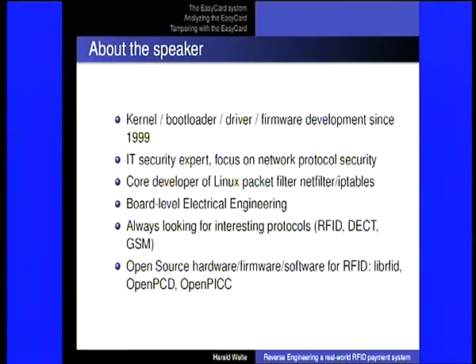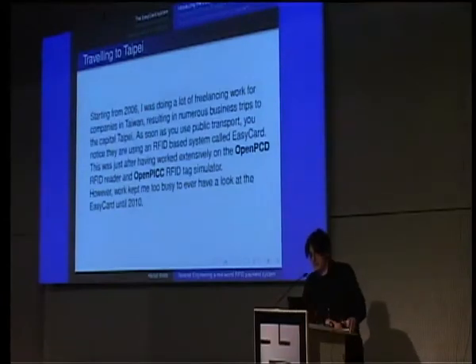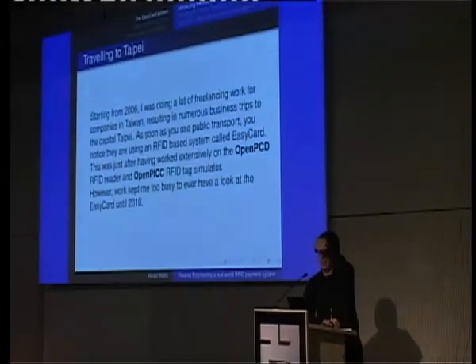In August 2010 I decided to have a look at how things had developed in the last four years, and I was really surprised by what I found. How did I end up looking at this system? Starting from 2006 I was doing a lot of freelancing work in Taiwan, which resulted in a number of business trips to Taipei. In Taipei, as soon as you use public transport, you see that almost nobody buys a single-ride ticket — everyone uses a small plastic card called the Easy Card.